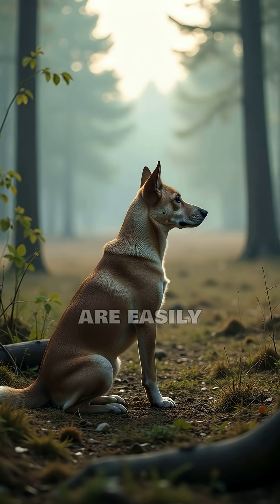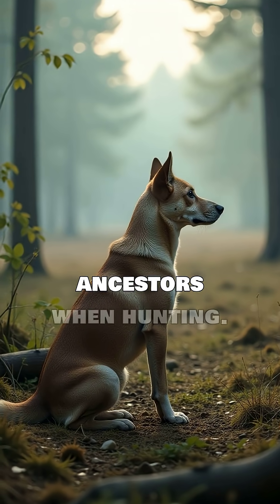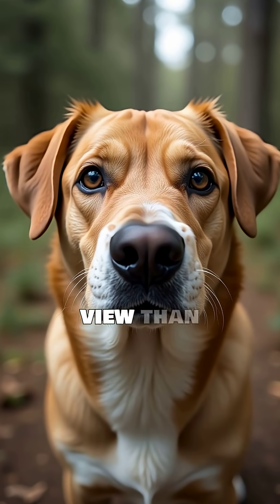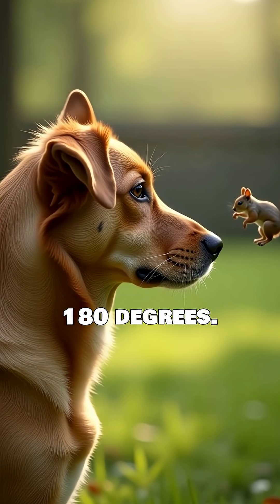They are also incredibly good at detecting motion. Even slight movements that we might miss are easily picked up by a dog's eye. This was crucial for their ancestors when hunting. Dogs also have a wider field of view than humans, typically around 240 degrees compared to our 180 degrees.